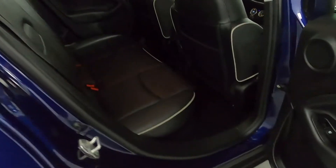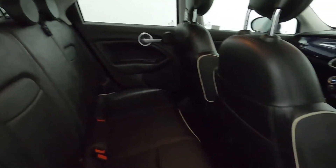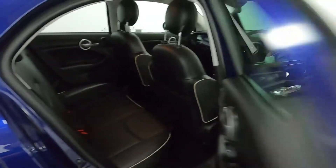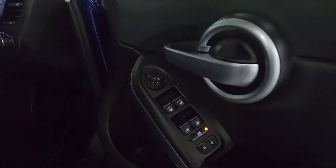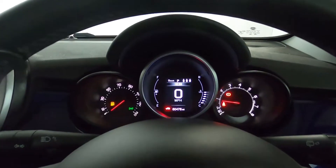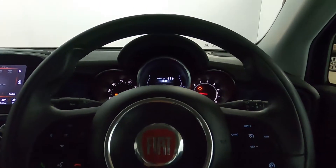In terms of interior, you've got these nice big leather seats with nice cream accents going all the way around. Up front, you've got your window controls, automatic lighting, a nice clear instrument cluster, and steering wheel controls.